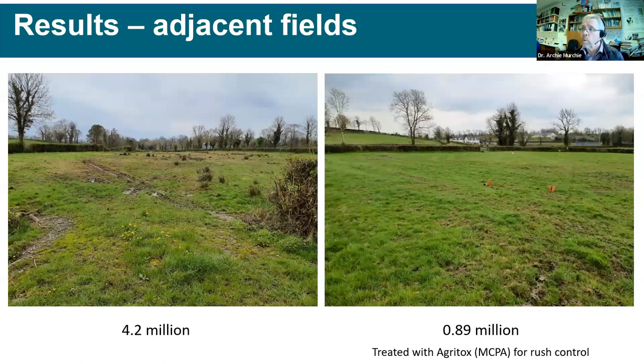Adjacent fields can have quite different leather jacket numbers — a four-fold difference was observed between two fields right next to each other, photographed from the gateway looking in both directions. The damaged field showed clear signs of sward destruction with rushes visible, while the neighboring field was much greener and healthier. Speaking to the farmer, the key difference was that the healthier field had received rush control treatment — with the herbicide application seemingly having had a beneficial effect.